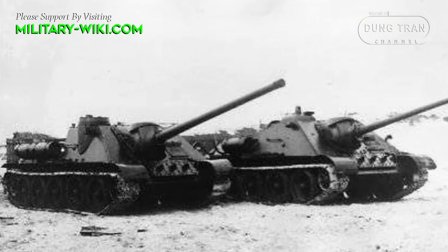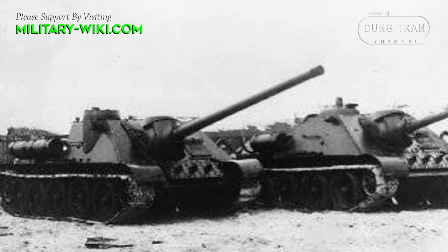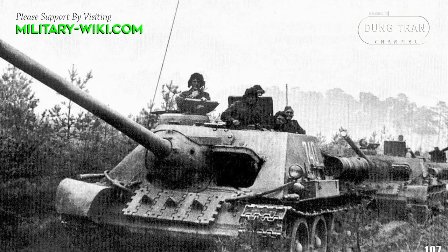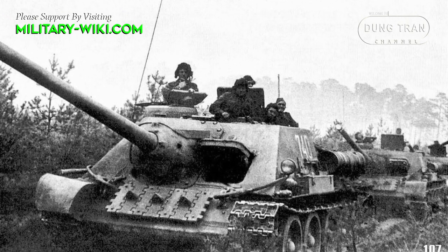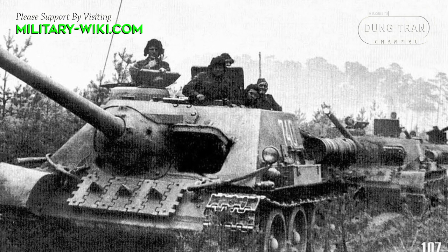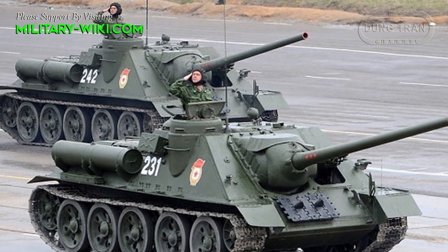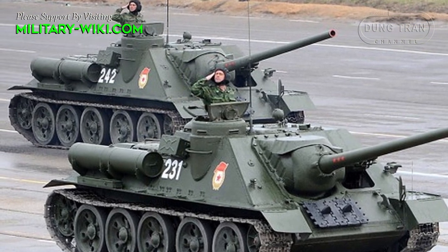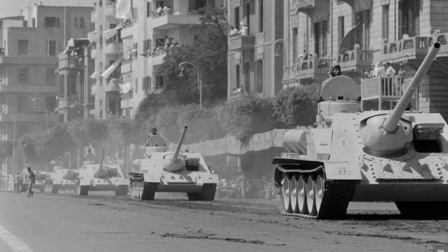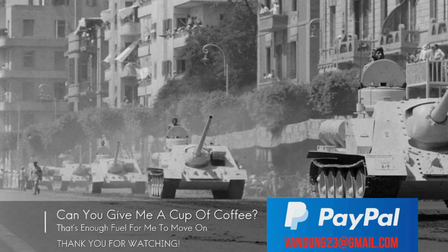The Su-100 first saw action in January 1945 in Hungary and was later used in many campaigns of World War II and the Soviet-Japanese War. However, like the IS-3 tank, the combat history of the Su-100 is quite limited because it was born too late when World War II came to an end. After the war, the Su-100 continued to be modernized and remained in service with the Soviet army for many more decades. Su-100s were also delivered to Soviet allies and participated in a number of local armed conflicts, most notably the Arab-Israeli wars.